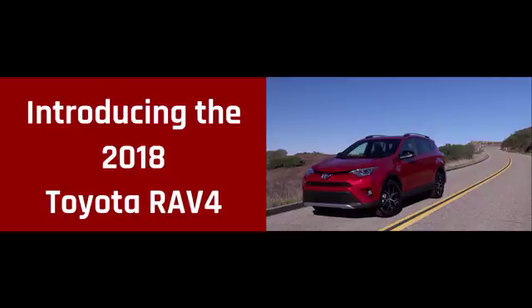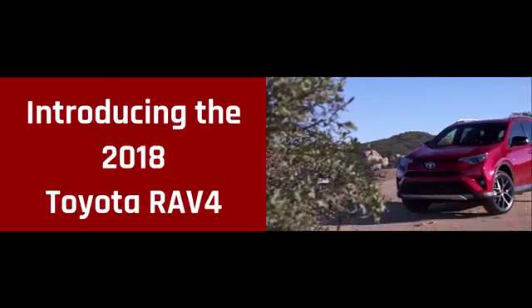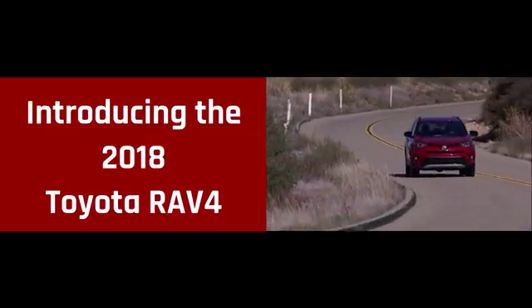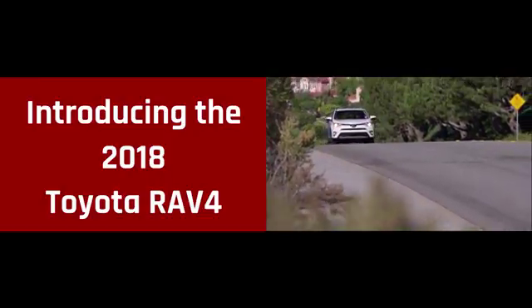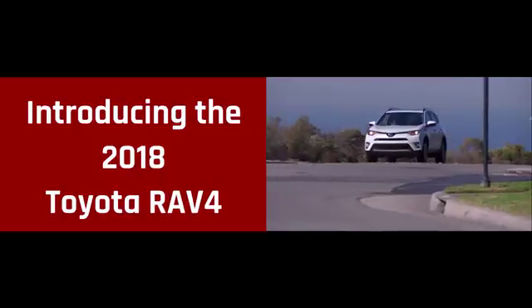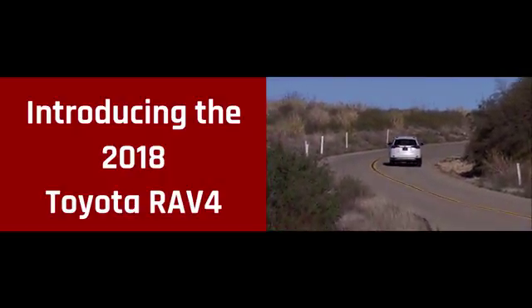Now you can help make the road ahead even brighter. The Toyota RAV4 delivers more fun with a powerful 176-horsepower four-cylinder engine for off-the-line thrills. And the dual variable valve timing with intelligence technology helps maximize performance while boosting RAV4's fuel economy too. It all helps make RAV4 a smart, spirited choice.